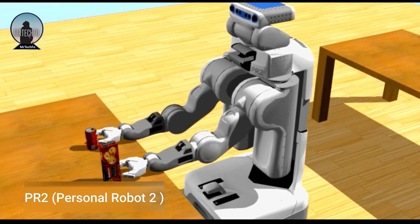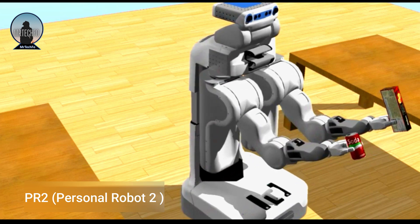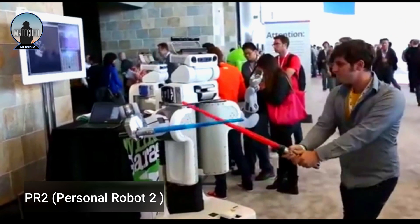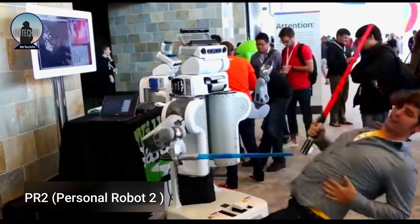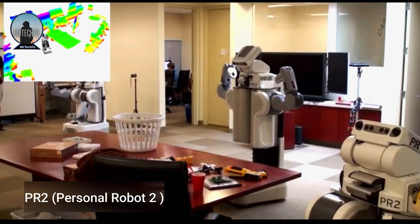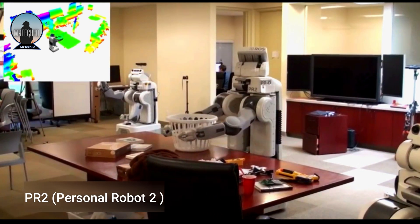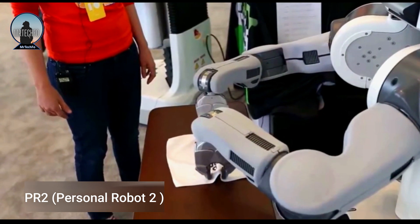The PR2 is a mobile manipulation platform built by Willow Garage. It is designed as a research platform for developing new technologies in robotics such as autonomous navigation, object manipulation and human-robot interaction. The PR2 has two seven-DOF robot arms, each with a seven-fingered gripper. The arms are capable of grasping and manipulating a wide variety of objects including cups, plates, tools and even fragile objects like eggs.